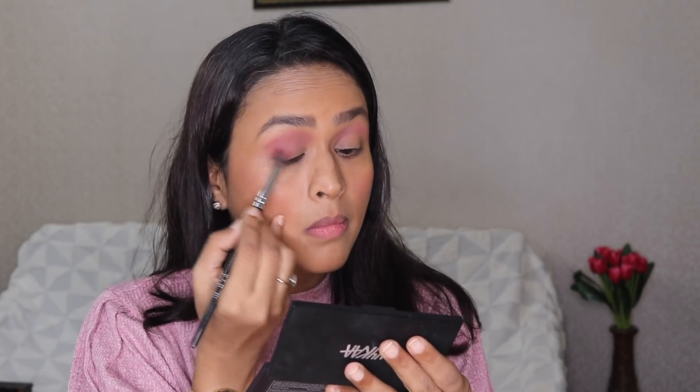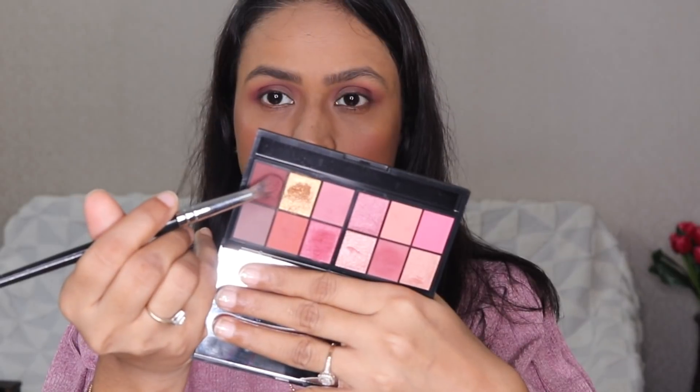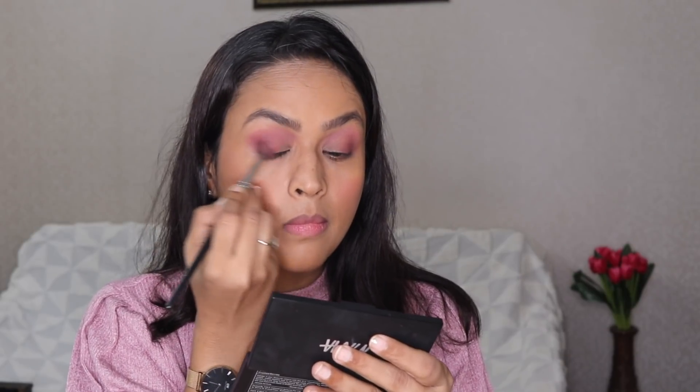Next I'm taking a shade a bit darker than the transition color and applying it on my outer V. Then I'm taking a dark brown and applying it on the outer corners. Now I'm taking another color on my fingertips and then using a brush to apply it neatly. I think the eye makeup is looking very nice and I will quickly move on to the eyeliner part.